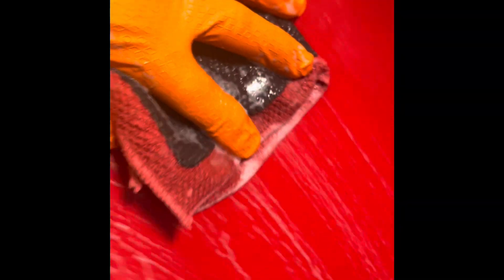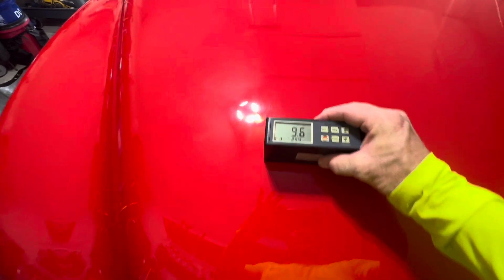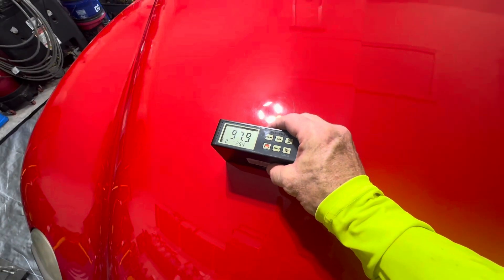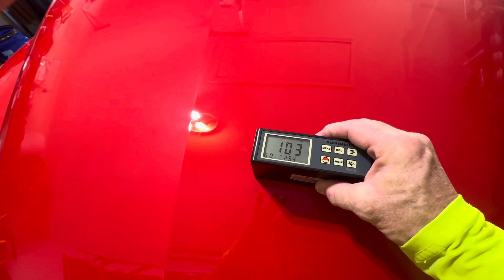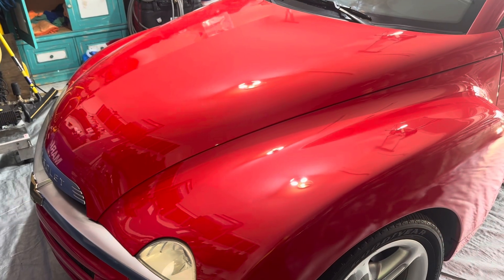Listen to how incredibly rough that is — there is so much stuck to this paint, it's absolutely crazy. To get started and get some kind of baseline, we use our gloss meter and we see we're at about 97. On the other side, I've done some polishing and done a couple of steps, and we've got it up to 103, which I'm really happy with. That's part of the formula I'm going to use on the rest of the vehicle.